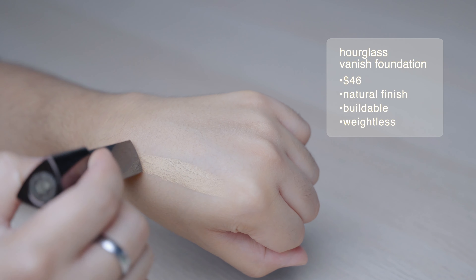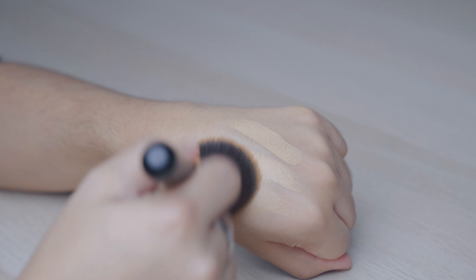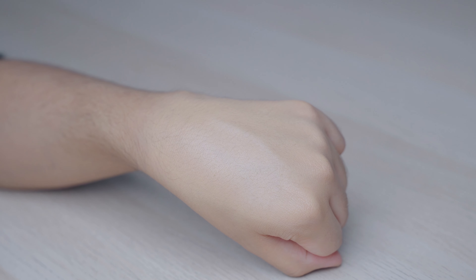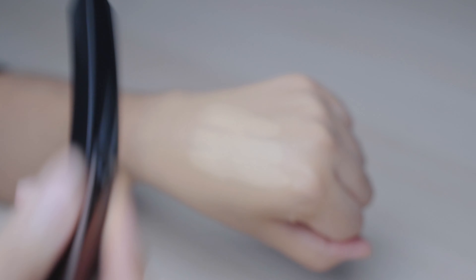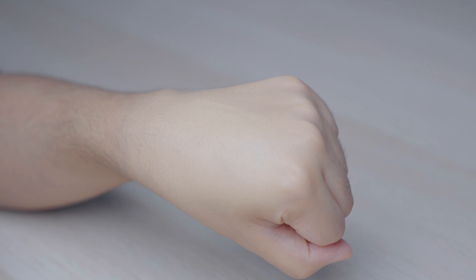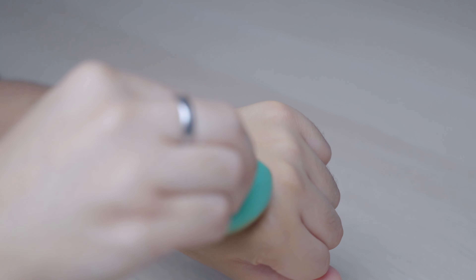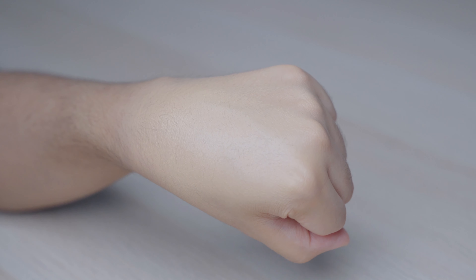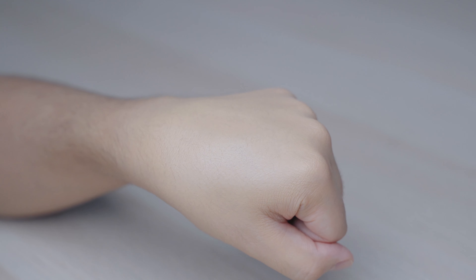Now we're going in with the Hourglass foundation — this is a really great, very beautiful foundation. It was given to me at the Rosie event and this is in the color Nude. This one blends like a dream — such a beautiful formula. I like this one a lot especially for those of us who travel often and want something very easy to apply on the go without packing something heavy.